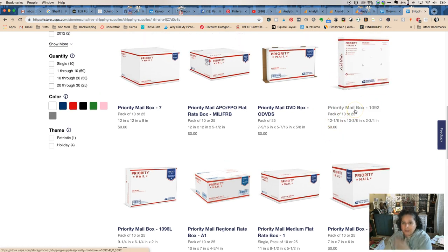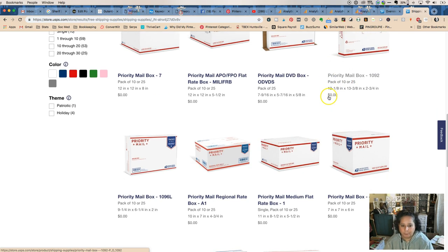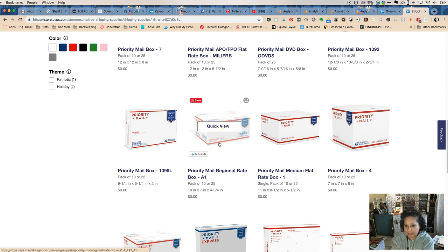These boxes don't say 'flat rate,' which means they don't have to cost $13, $17, or $7 — you can just fit whatever you want in there. There are some really nice larger-size flat ones. If you're shipping signs, I know a lot of the people I work with on Etsy are shipping signs and they need that large flat blueprint-style box.